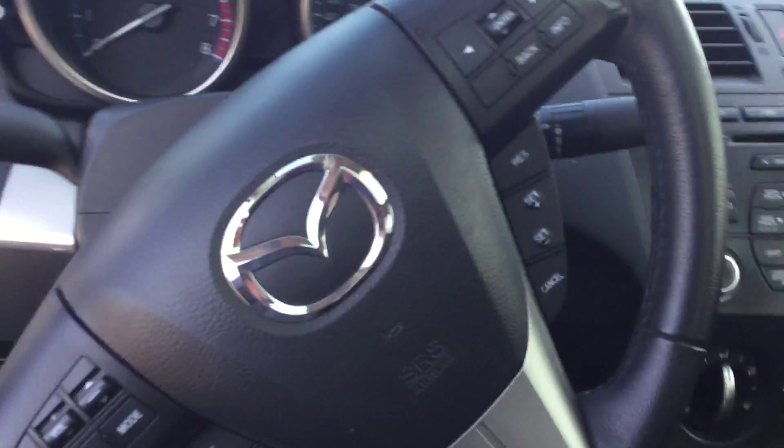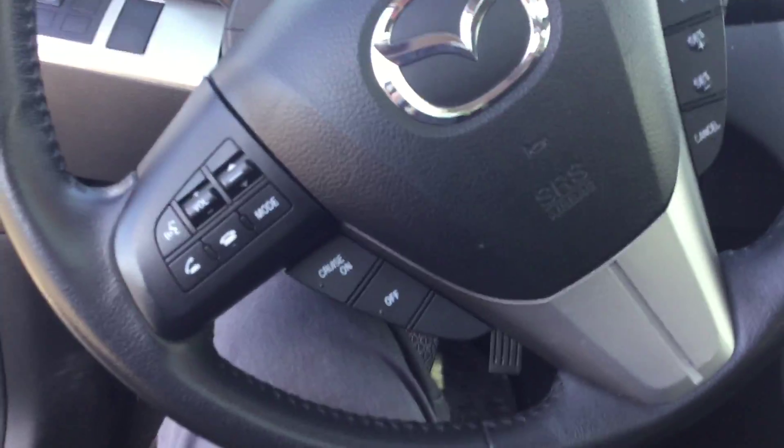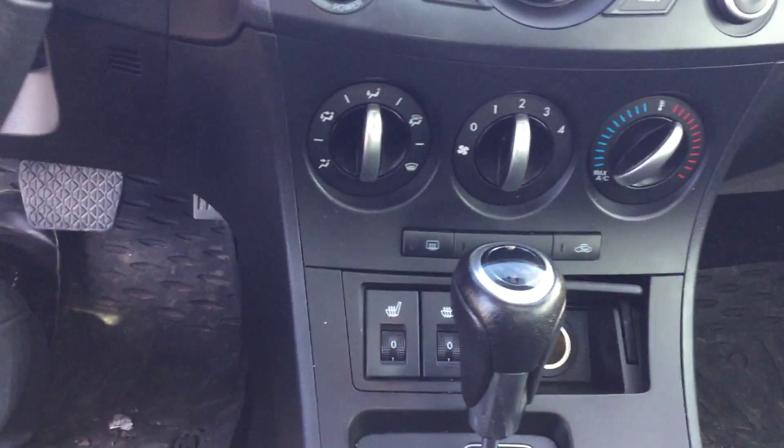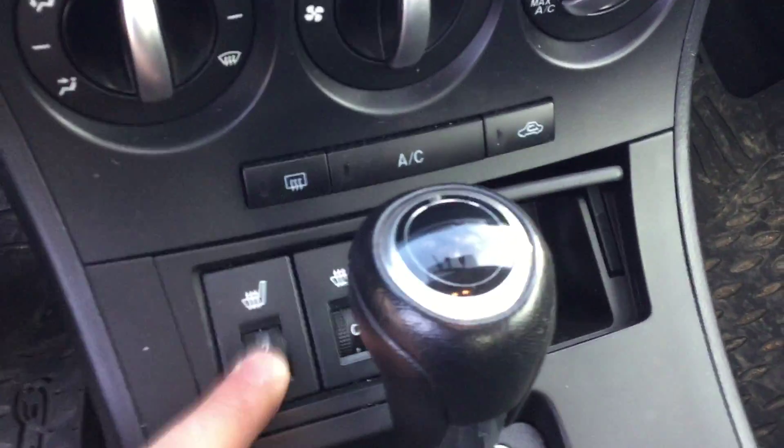You do have your traction control on your steering wheel. You've got bluetooth, volume control, different modes, and cruise control. It does come with satellite radio and air conditioning.